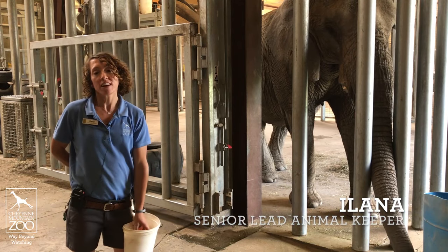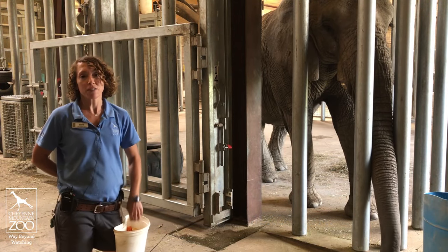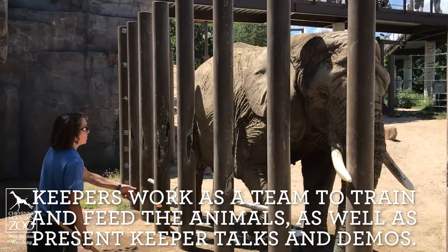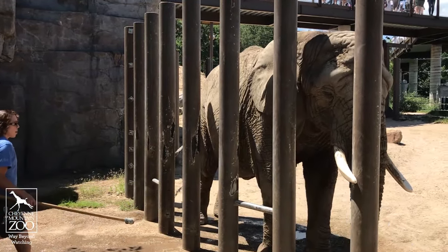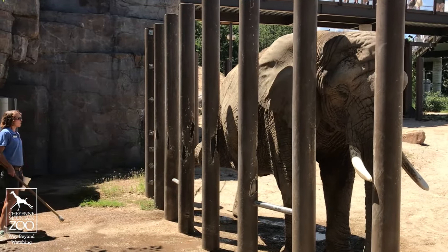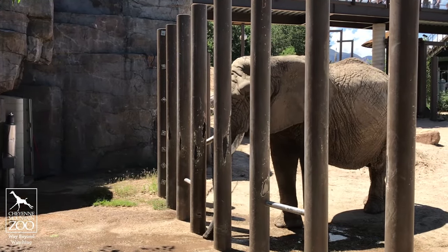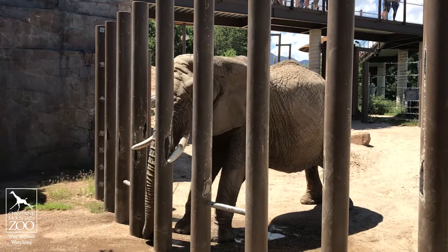My name is Alana. I'm the senior lead animal keeper in the elephant rhino barn and I have seven animals under my care. We do on average about three hours of training with all seven of our animals a day, broken up throughout the eight hours that we're here. That is incorporated into two keeper talks and training demos with the elephants, one with the rhino, and then three public feedings.